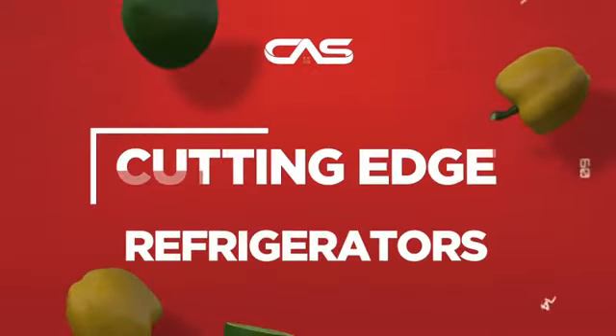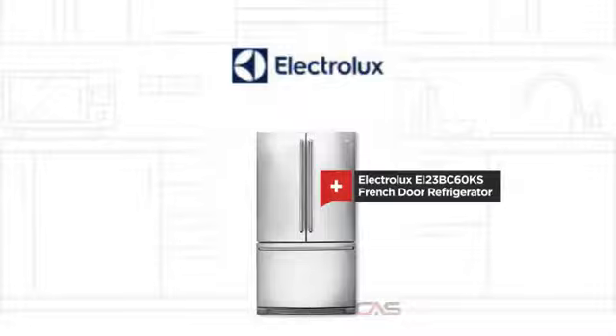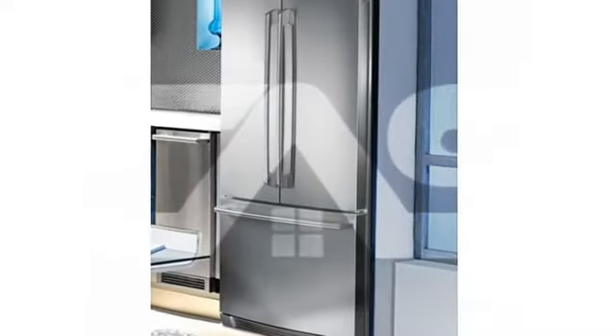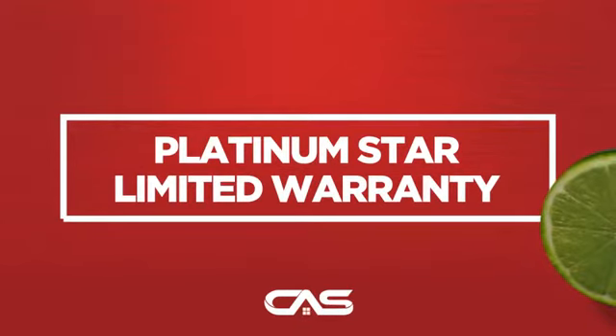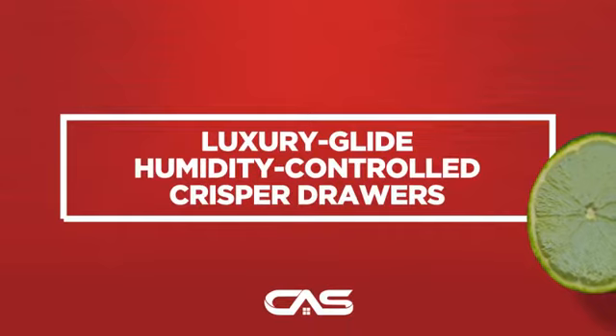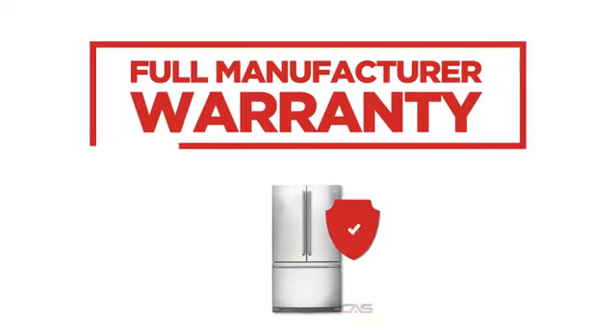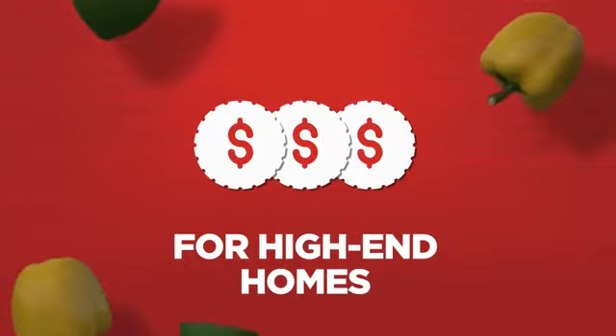Need a cutting-edge refrigerator? Try this French door model from Electrolux. Backed with a full manufacturer warranty, all make it a great refrigerator for high-end homes.